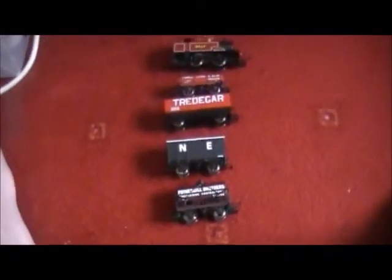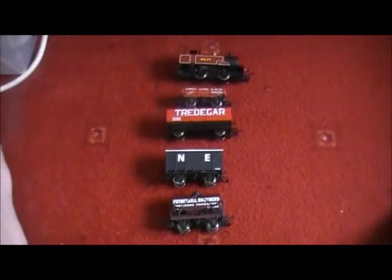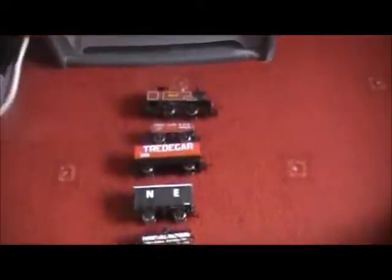The Midland Star uses these wagons and there are no problems with these wagons at all — absolutely no issues. They're really good to be fair. I am going to do an upcoming video of the Midland Star going around with this freight train because it's really good.